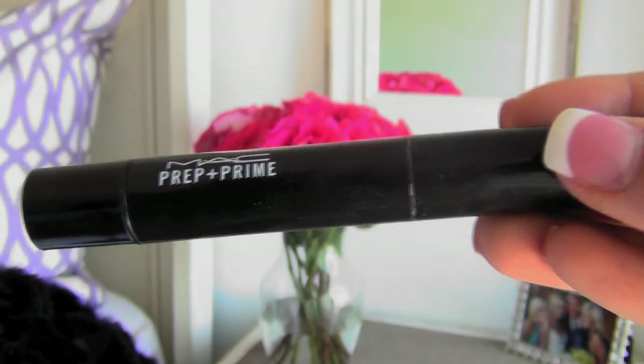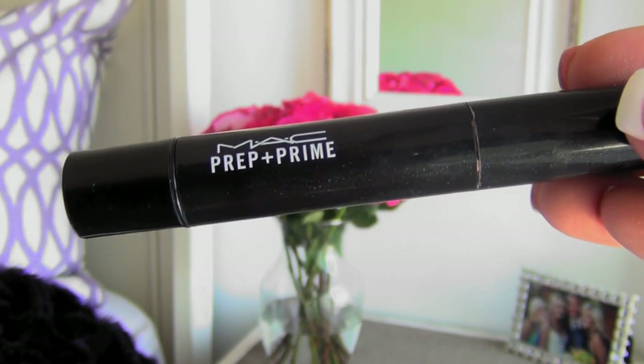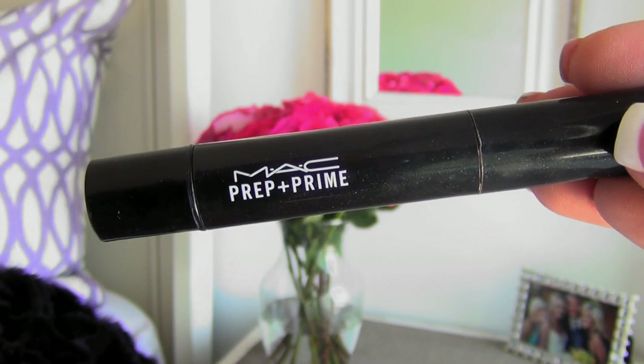After that I go in with one of my favorite items I've been using, which is the MAC Prep and Prime highlighter in Radiant Rose. I'm not a makeup expert, but from what I've learned, you want to highlight all through here, down your nose, in between your eyes, up in this area, and then right above your lip.